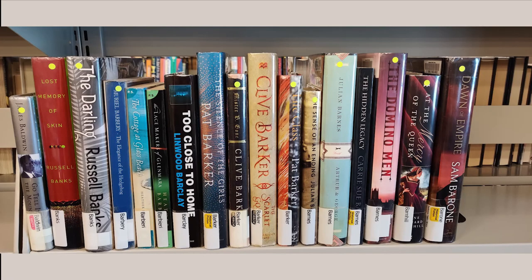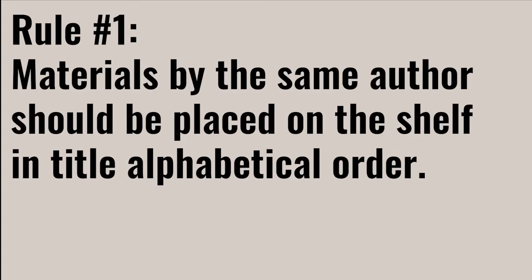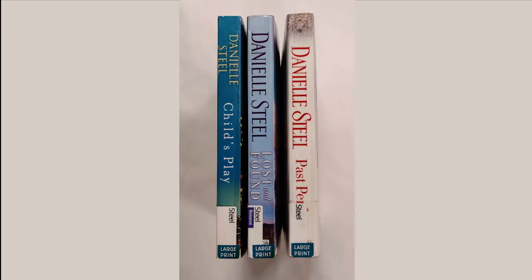Fiction materials are more nuanced than non-fiction since there are a few more rules when shelving them. The fundamentals are easy: materials are put in alphabetical order based on the author's last name on the call number. The first rule, the newest rule added in 2021, is that materials by the same author should be placed in title order. All books sharing the same author are shown in title alphabetical order. You can ignore articles like 'the' or 'a' at the beginning of a title when determining order.